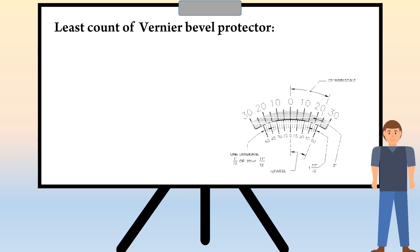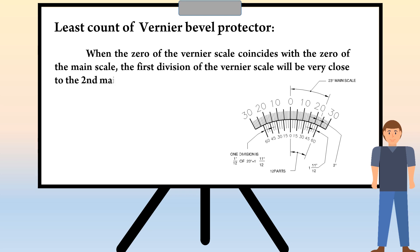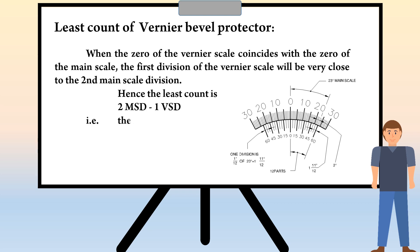Let's see the calculation of the least count of vernier bevel protractor. When the 0 of the vernier scale coincides with the 0 of the main scale, the first division of the vernier scale will be very close to the second main scale division. Hence, the least count is 2 MSD - 1 VSD. That is, the least count is equal to 2 degrees.